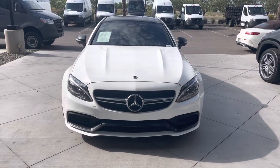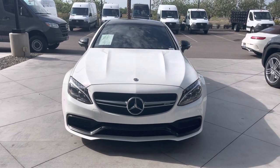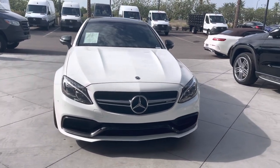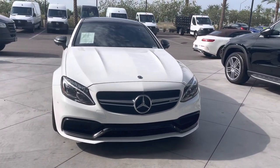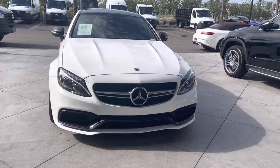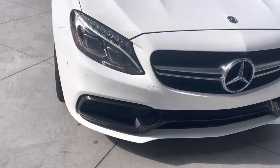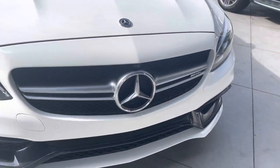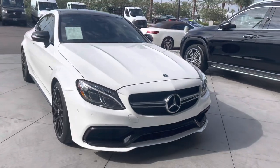Hello, I'm Jamie with Mercedes-Benz Gilbert, Arizona, and our 2018 Mercedes-Benz AMG C63S Coupe. Absolutely beautiful vehicle — polar white exterior with the night package, black accents along the front splitter. It's got the front view camera right there, parking sensors front and rear.